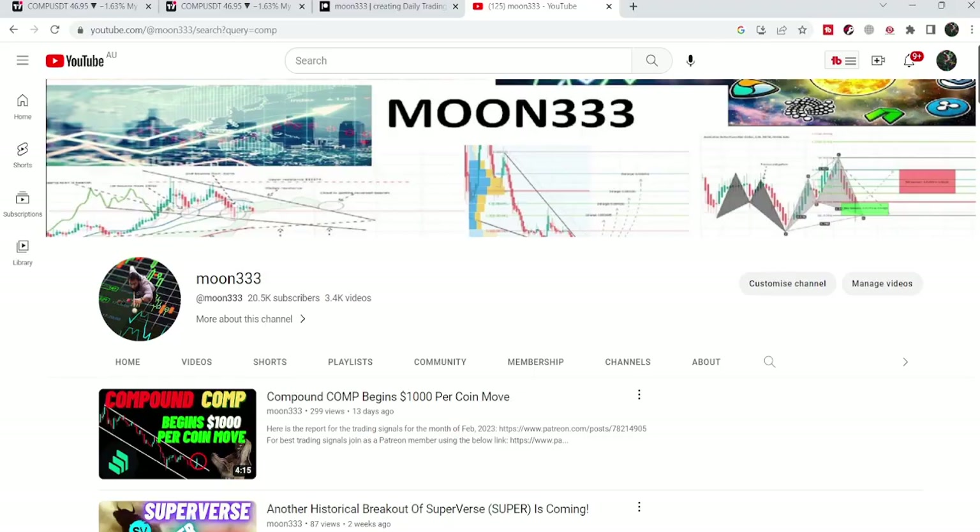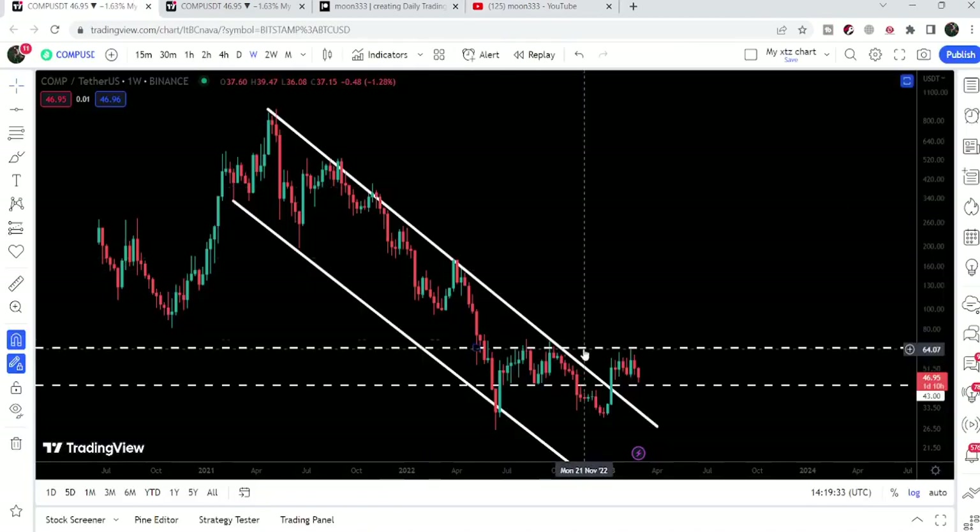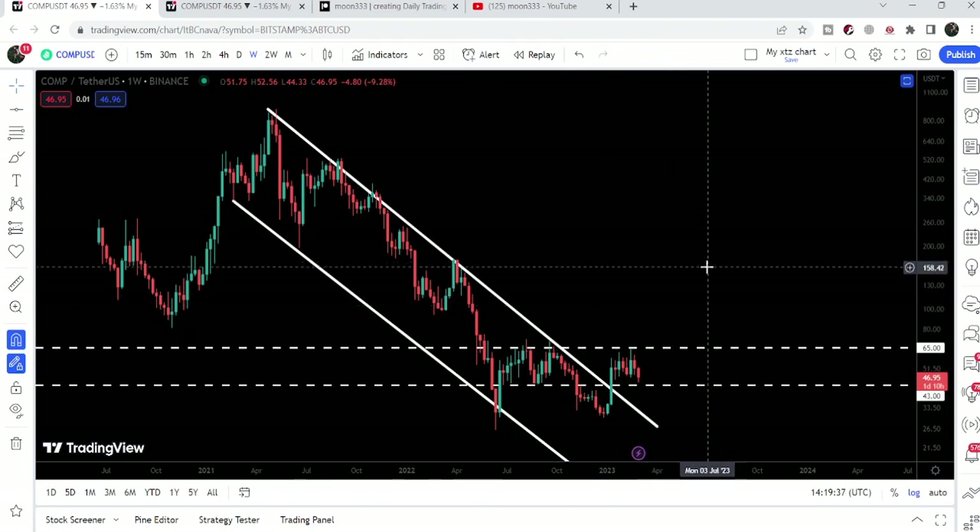Hey friends, this is Atip. Hope you're well and welcome to the new update on Compound. In my previous video I was showing you that Compound is breaking out of a very huge down channel, and after the breakout if we now take a look at this live chart, it has been rejected by the next key resistance of $65.